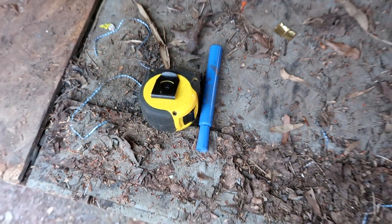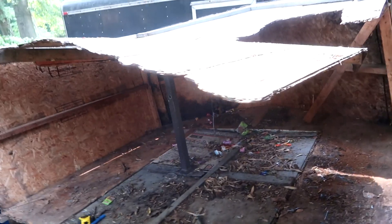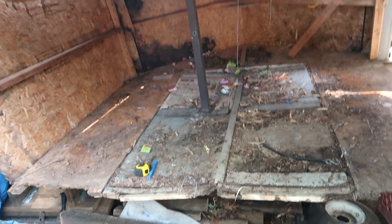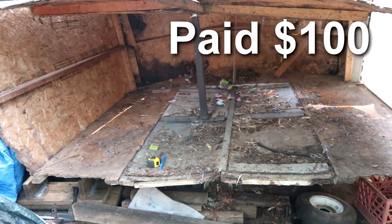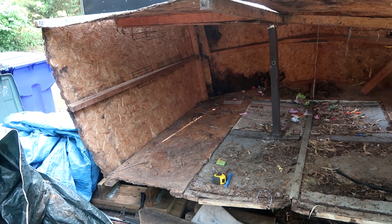What in the world is this? What kind of project have I gotten you all into this time? We're looking at a demo shed that I bought years ago and the floor rotted out. I have not been able to take a break and put it back together — well, that break came today.